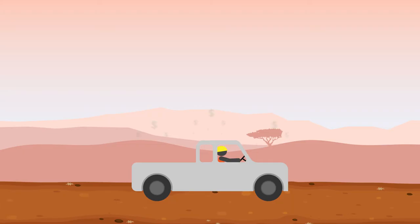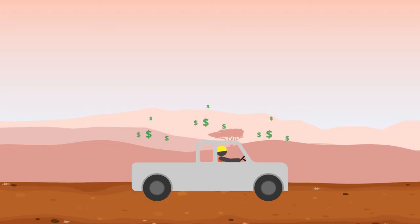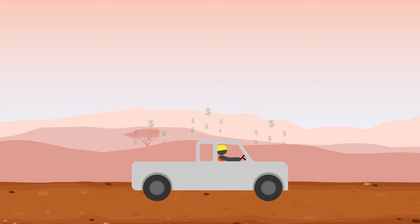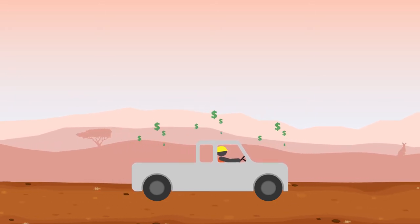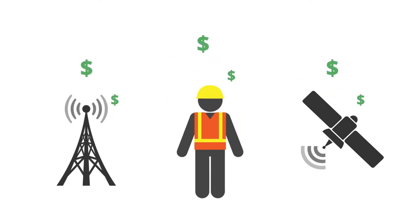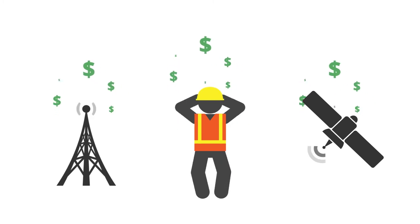Millions of dollars are spent sending personnel to drive from point to point in very remote areas to take a reading that takes a few seconds to record. There are monitoring systems that currently send this data out using mobile phone infrastructure or expensive satellite communications technology for areas without mobile coverage.